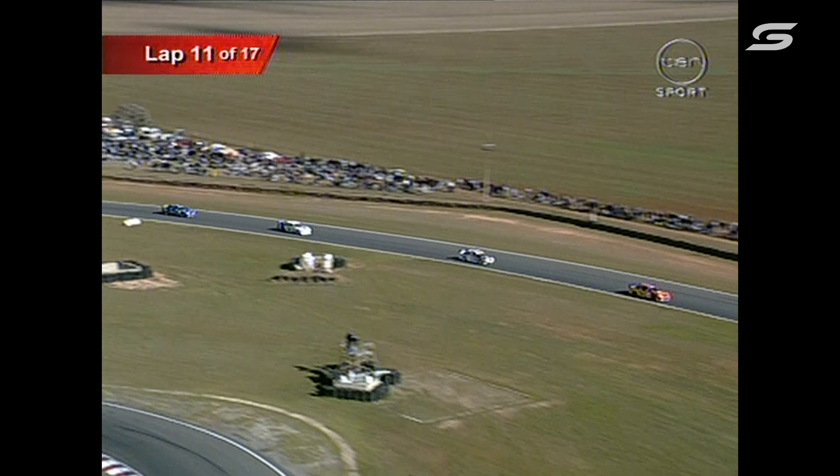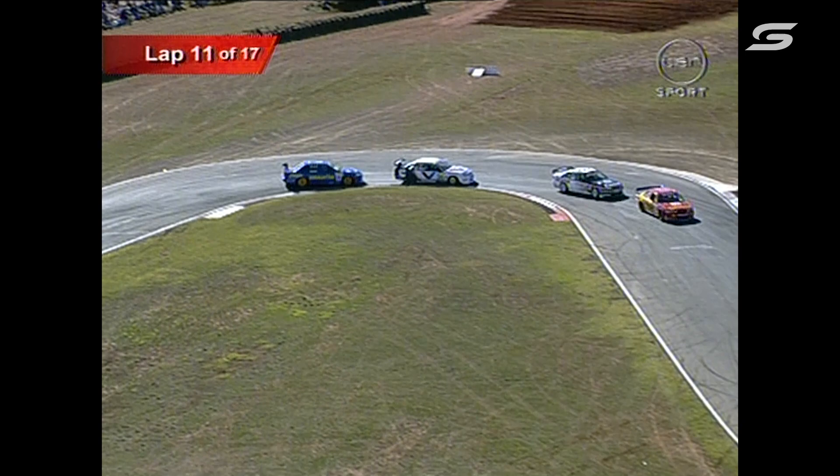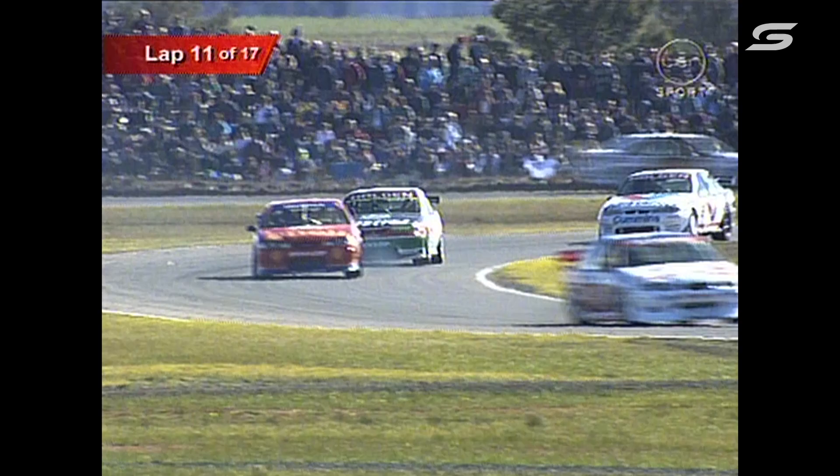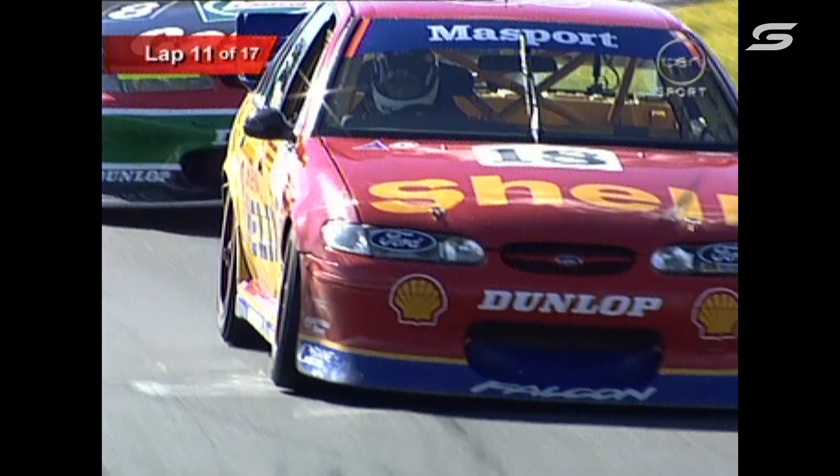Russell really is paying the price for that poor qualifying performance — he had some dramas with setup in qualifying, couldn't get the car the way he wanted, qualified eighth. He's spending the whole day battling back through the field. Keep in mind, he was fastest in the warm-up this morning — a 1:07. So the car is very, very quick, but now he's boxed in behind Bowe, causing maximum frustration for the Castrol driver. All the time these two guys are fighting it out, things are going well for Glenn Seaton, who's one position ahead, still hanging on to that third position.